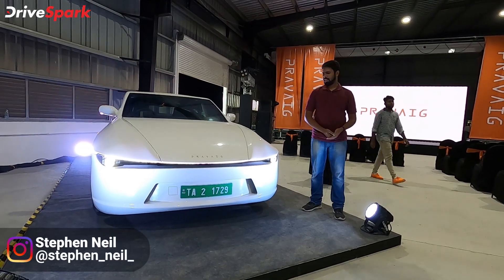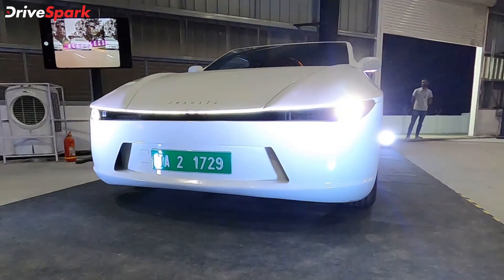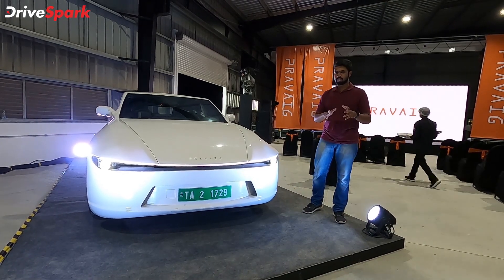Hello and welcome to DriveSpark. I'm Stephen Neil and this is a Praveig Extinction Mark 1. This is a prototype and we're here at Praveig's factory today to get some information about what the company is planning in the future.